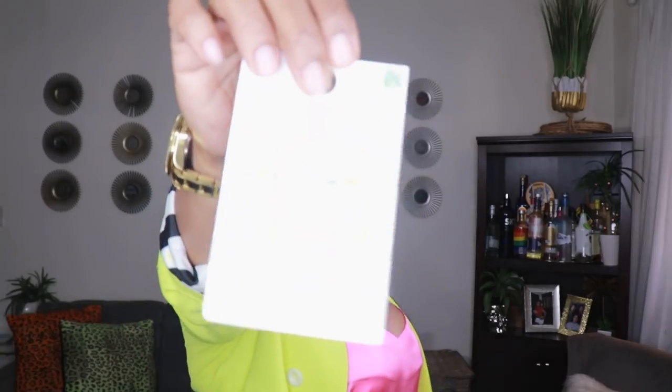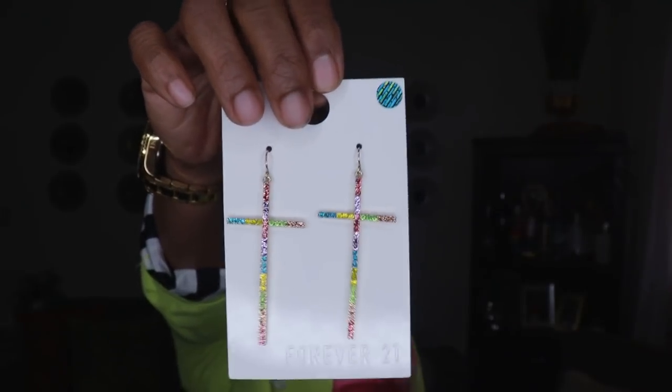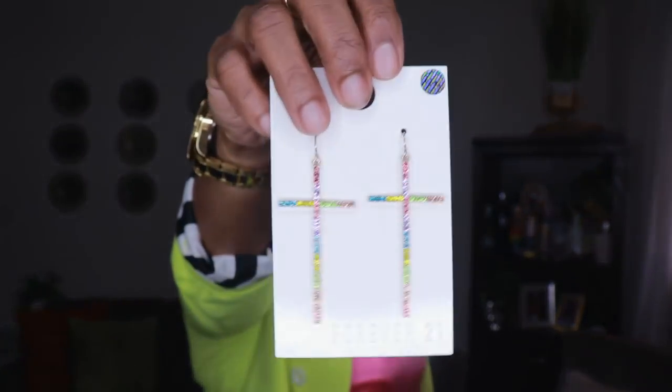The last pair of Forever 21 earrings is these rainbow cross earrings. These are so pretty — they'll go great with what I'm wearing right now. I love all the colors in them, and I love that they're super skinny and feminine. I love crosses, I love God, but I thought these were so cute and just had to have them. They add a little sparkle to an outfit — the kind of thing people notice and say 'those are cute.' Kind of like Miranda Fry accessories — super feminine and delicate but they really stand out.